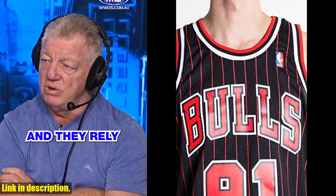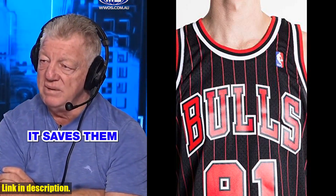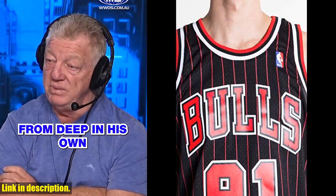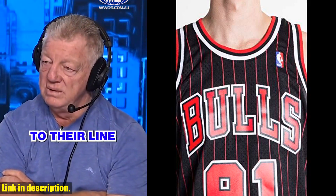Made by the trusted brand Mitchell & Ness, this jersey is crafted with high-quality materials and attention to detail. The bold Chicago Bulls team colors and iconic number 91 on the back make this jersey a must-have for any fan.